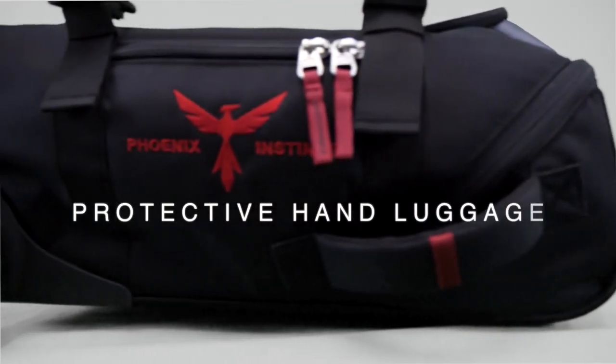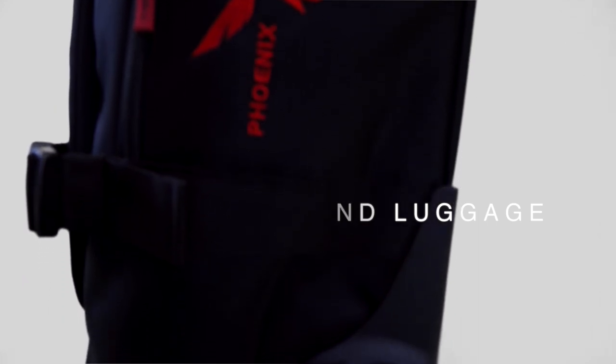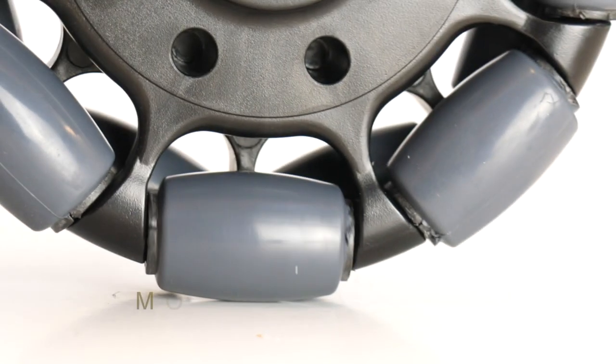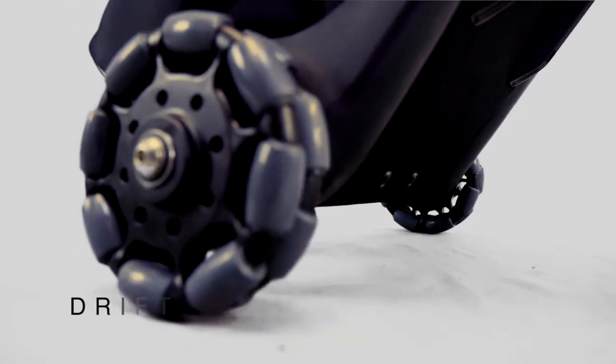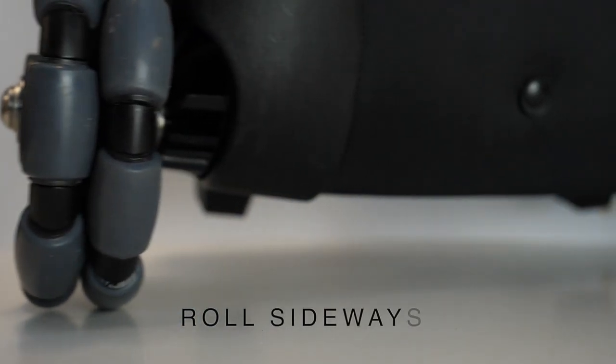Unstoppable is carry-on luggage designed to protect your belongings when you travel. With unique drift and roll wheels, your bag will go exactly where you want it to, when you want it to — even sideways.